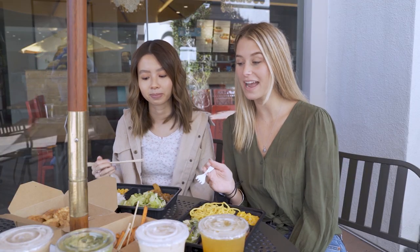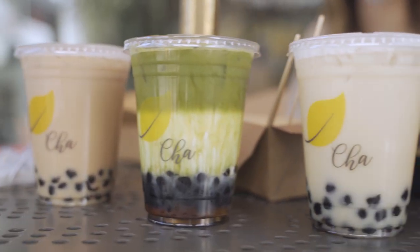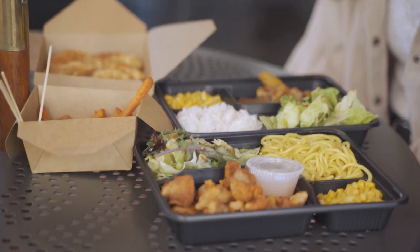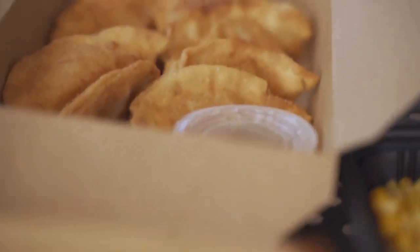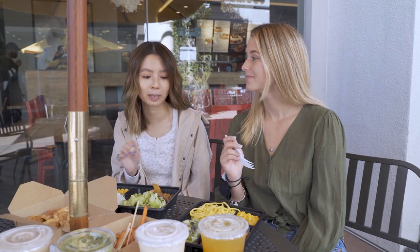Hey everyone! So we're about to try the most popular food and drink items at Chop for Tea and let you know what we think. We have the almond milk tea, a matcha drink, a honey green milk tea, and a mango green tea. We've also got the crispy chicken, egg noodles, some corn, chicken curry with rice, sweet potato fries, and chicken dumplings. They all have a little bit of a spicy kick to them. Let's get started!